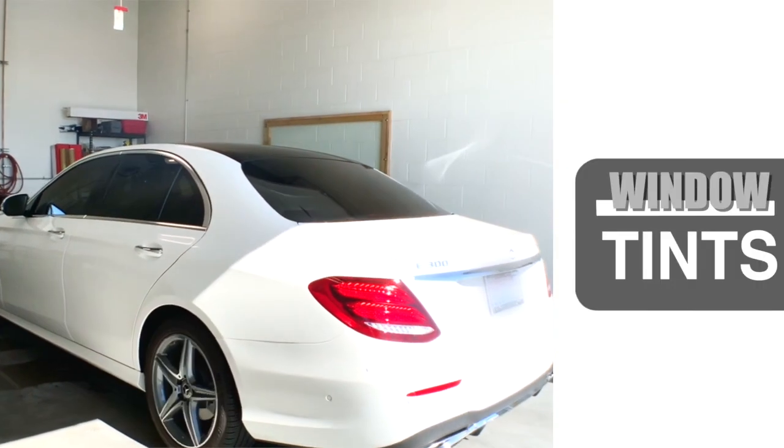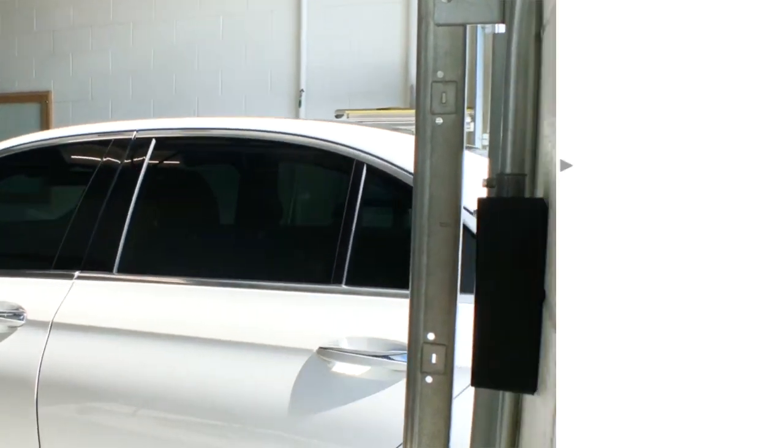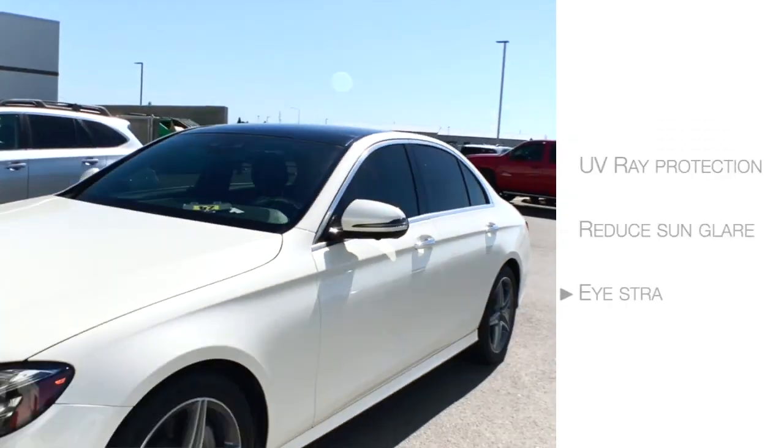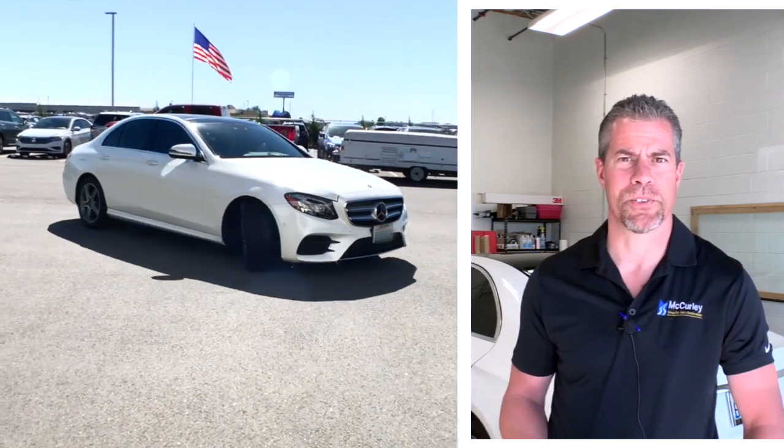Keep your car cooler, protect your interior, add privacy, and help protect yourself from the UV rays. Reduce sun glare and eye strain. And tinted windows look cool.